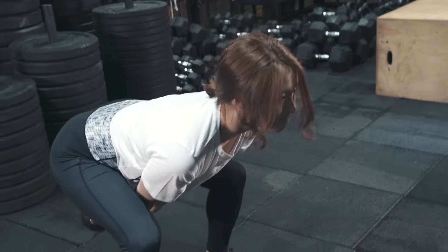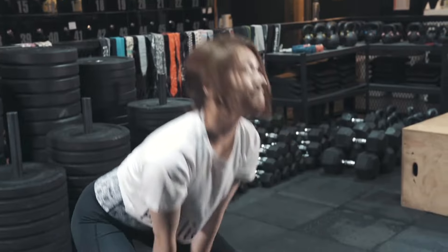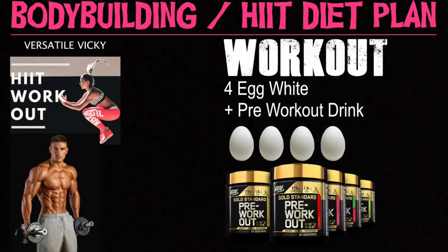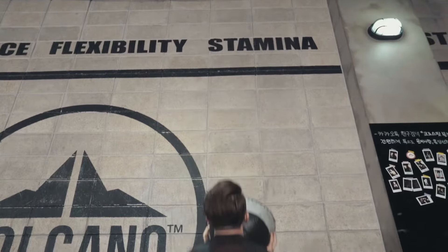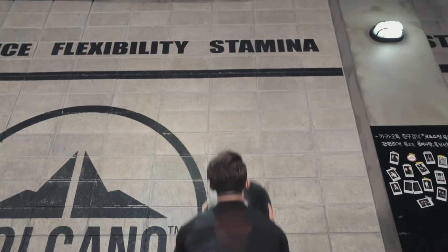Workout between 7pm and 9:30pm. Have 4 egg whites and a pre-workout drink. Pre-workout drinks increase energy levels, sharpen mental focus, and reduce fatigue.